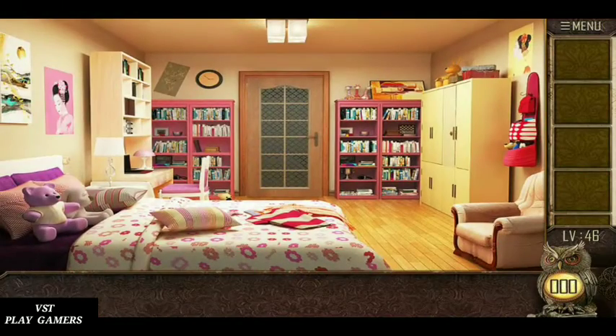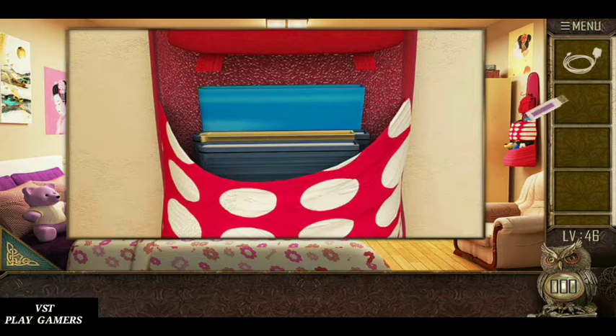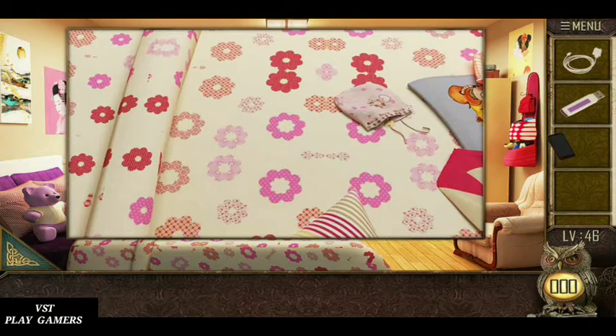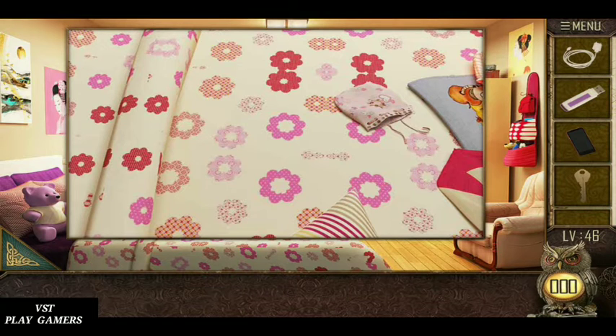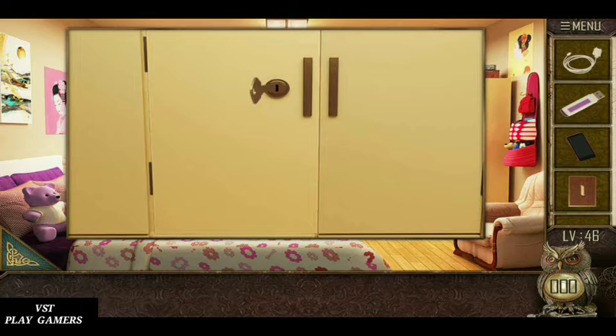Hi friends, welcome to VST Play Gamers. Today playing level 46: collect the soldier and pin train mobile and key. Use the key.